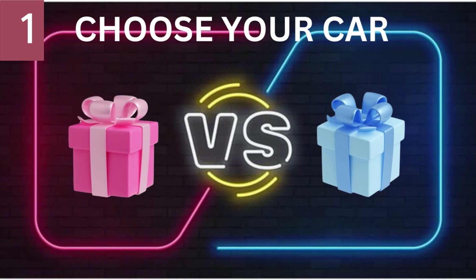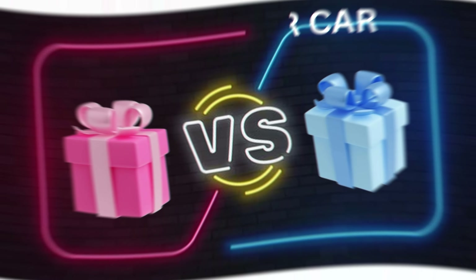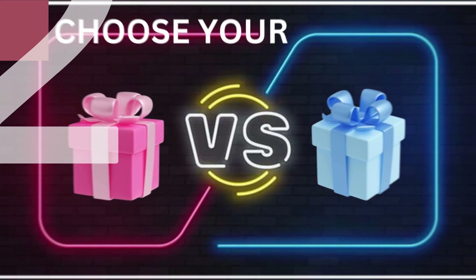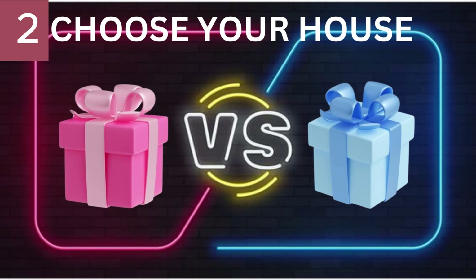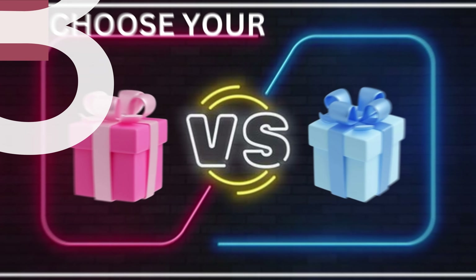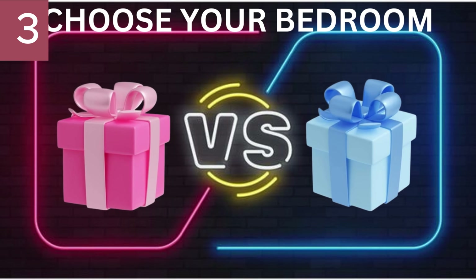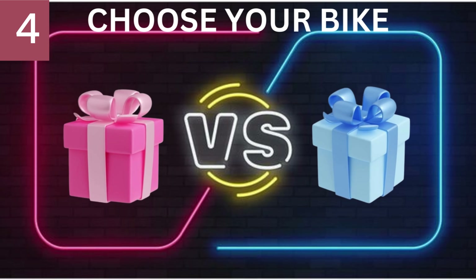Number 1. Choose Your Car. Number 2. Choose Your House. Number 3. Choose Your Bedroom. Number 4. Choose Your Bike.